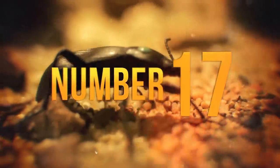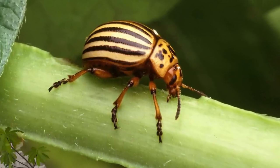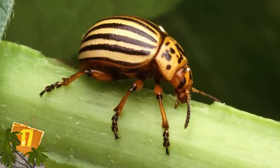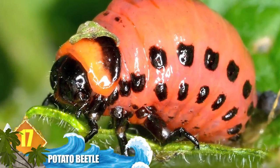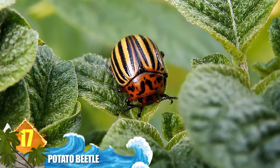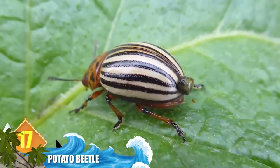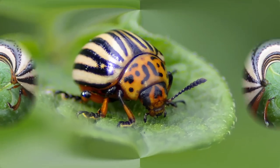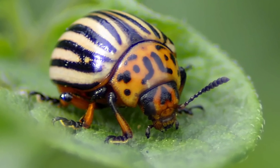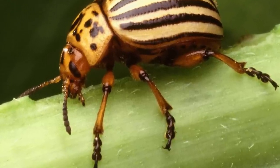Number 17: Potato Beetle. This small insect gets its common name thanks to its behaviour of destroying potato crops. As larvae, these insects have a novel way to deter predators. It starts with eating the poisonous plant Nightshade. Once the poison is absorbed, the critter uses a series of contractions to cover itself with its toxic waste. The result is what experts call a faecal shield, and it keeps most aggressors at bay.